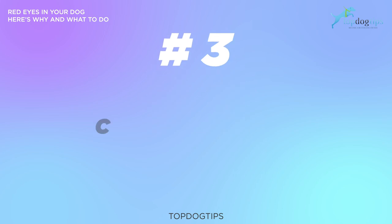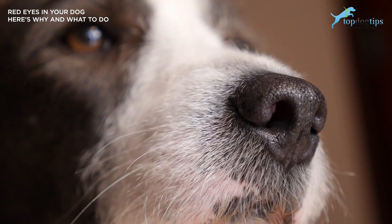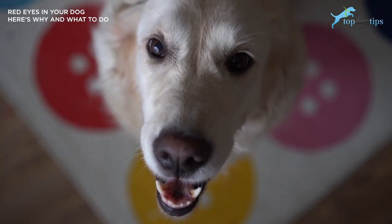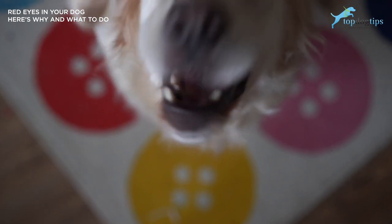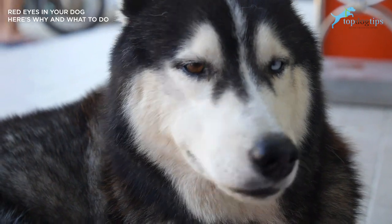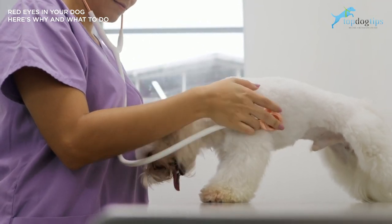Number three: corneal damage. Anything that damages a dog's cornea can cause red eyes due to irritation. For example, if a dog's eye gets poked by a weed while they're sniffing around, or if you have a cat and they scratch your dog's eye. Corneal damage in dogs typically heals in about three days. You may have to administer antibiotic eye drops prescribed by a veterinarian for pain and to prevent potential eye infections.